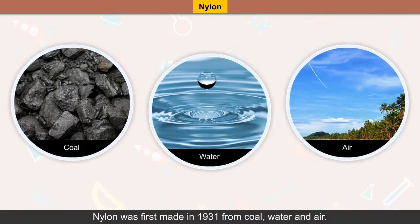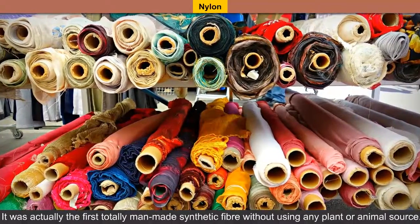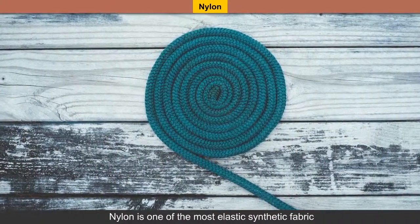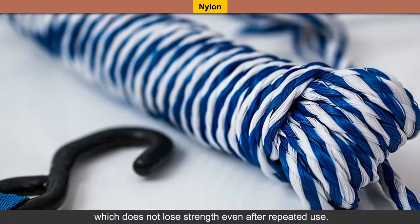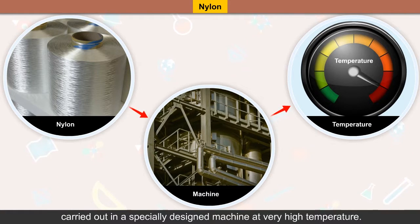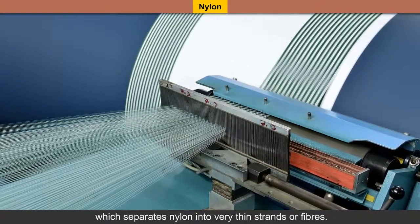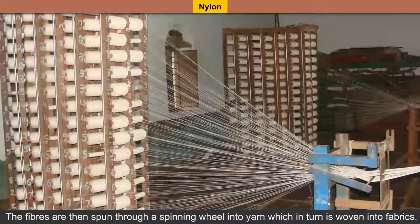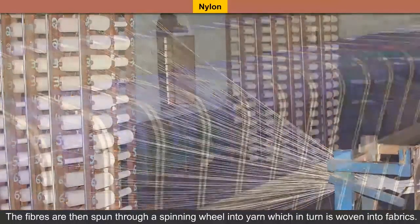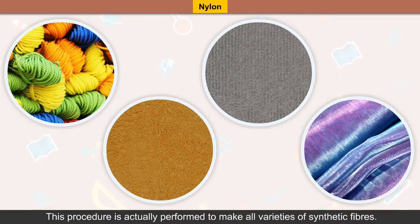Nylon was first made in 1931 from coal, water and air. It was actually the first totally man-made synthetic fiber without using any plant or animal source. Nylon is one of the most elastic synthetic fabrics, which does not lose strength even after repeated use. The chemical reactions required to create nylon are carried out in a specially designed machine at very high temperature. The molten semi-liquid nylon is then forced into a spinneret which separates nylon into very thin strands of fibers. The fibers are then spun through a spinning wheel into yarn, which is turned and woven into fabrics. Tighter the weave, the more strength the nylon fabric will have. This procedure is actually performed to make all varieties of synthetic fibers.